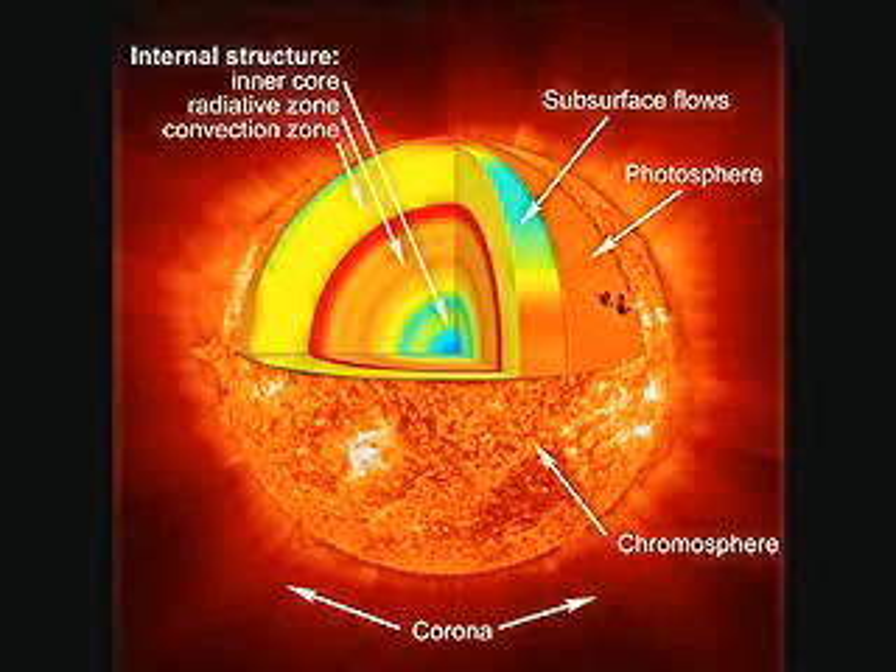NASA has released never-before-seen images that show the Sun's magnetic field is much more turbulent and dynamic than previously known. The International Spacecraft Hinode, formerly known as Solar B, took the images. Hinode, Japanese for sunrise, was launched September 23, 2006, to study the Sun's magnetic field and how its explosive energy propagates through the different layers of the solar atmosphere.